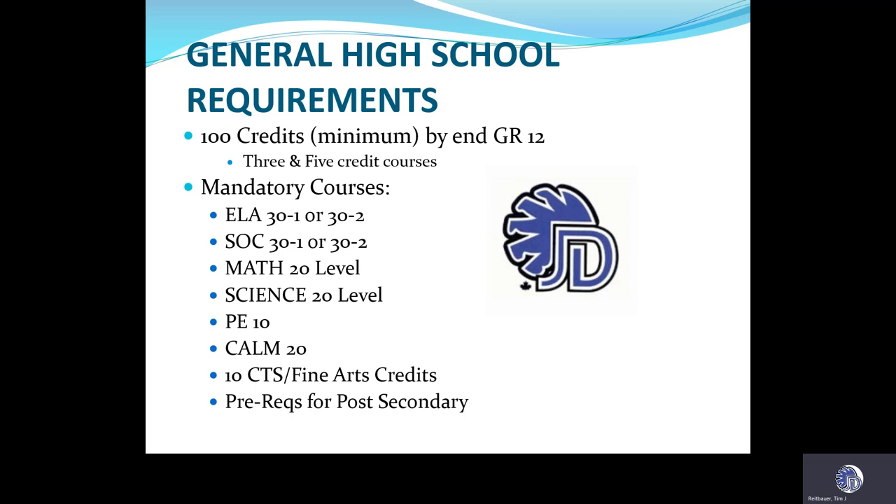High school graduation requirements. To meet graduation requirements, you must have English Language Arts to the grade 12 level — whether that be dash one or dash two — so 15 credits total in English Language Arts. The same goes for social studies: you need social studies all the way to the grade 12 level in dash one or dash two, for 15 credits. You need math to the grade 11 level for 10 credits. Most of our students do take a grade 12 math, but this is the minimum. You need a science to grade 11 level. Again, most students take multiple sciences or science to grade 12 level. This is the minimum.